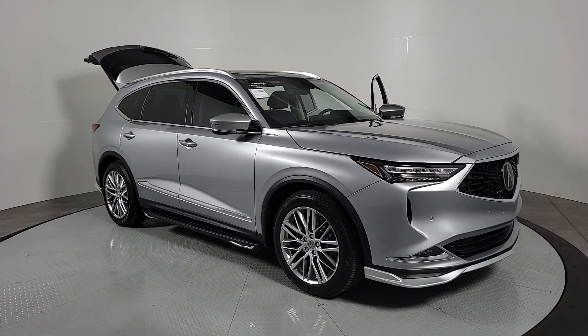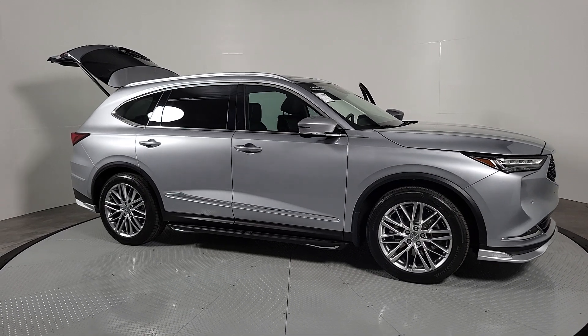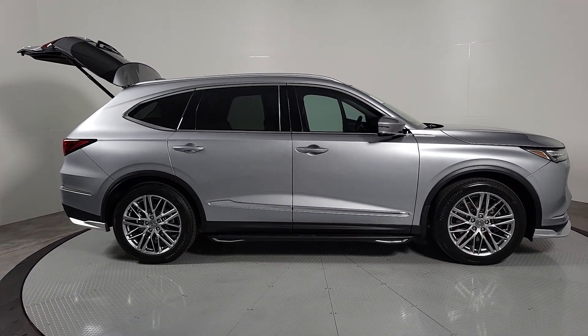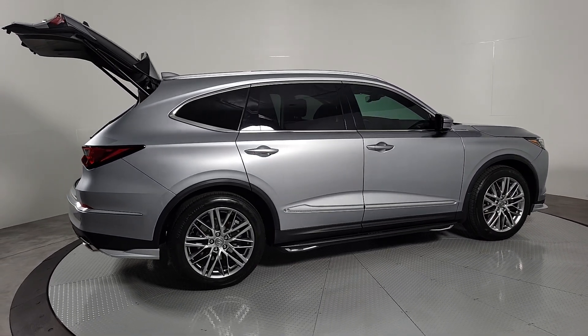Take a moment to check out the 2023 Acura MDX. With less than 10,000 miles on the odometer, this vehicle stands out from the rest. Experience the power, luxury, and superior handling of the MDX.